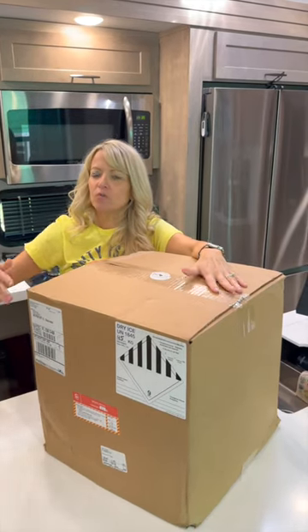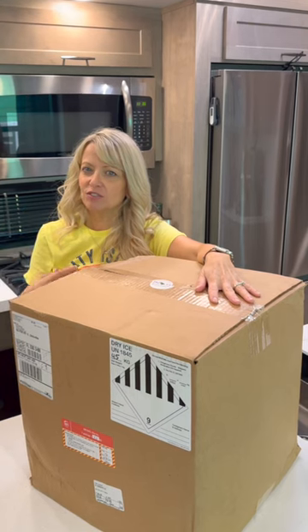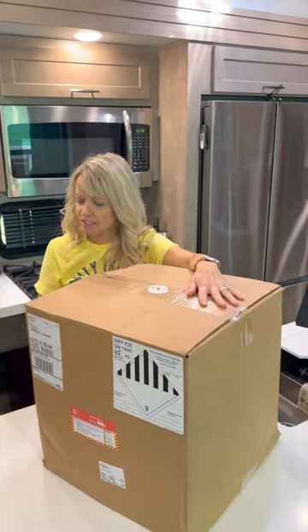A lot of people want to know what we cook and what we eat. We're super busy and, as you know, I have a lot of illnesses, so it's really difficult for me to make a lot of healthy meals and stuff that tastes good.